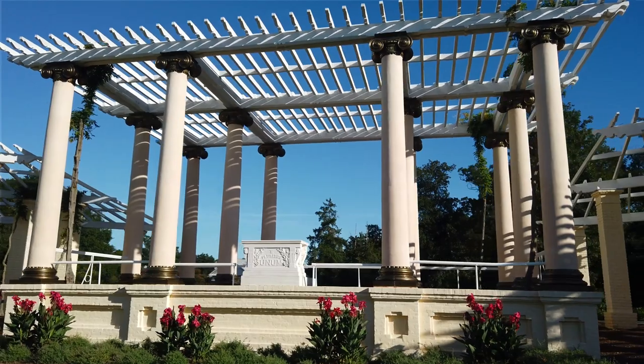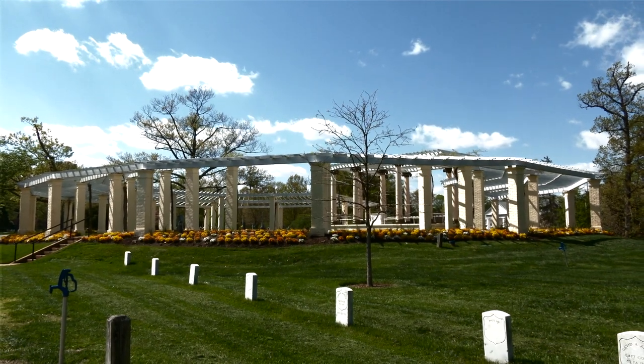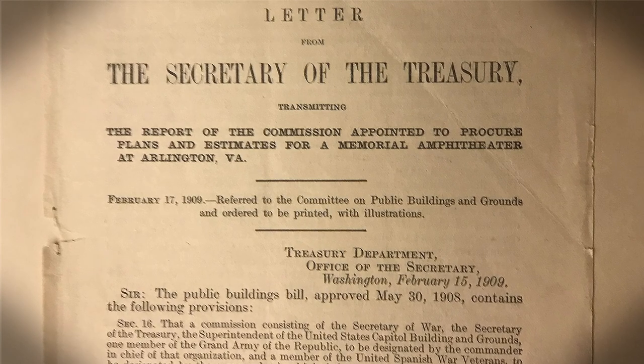In 1873, the first amphitheater was built at Arlington National Cemetery. Now referred to as Tanner Amphitheater, this was a small, simple amphitheater located near Arlington House. The ceremonies quickly outgrew this venue, and in 1908 Congress formed the Arlington Memorial Amphitheater Commission to design and oversee construction of a new permanent amphitheater.